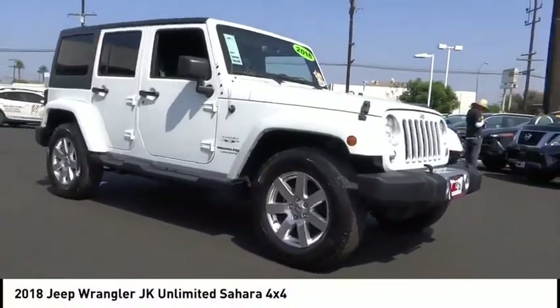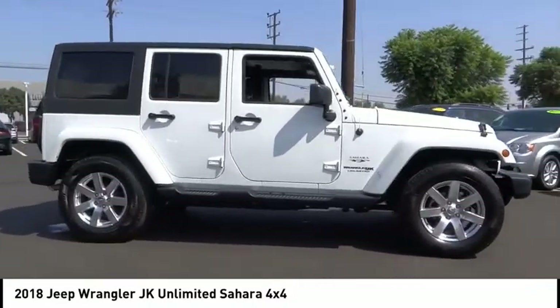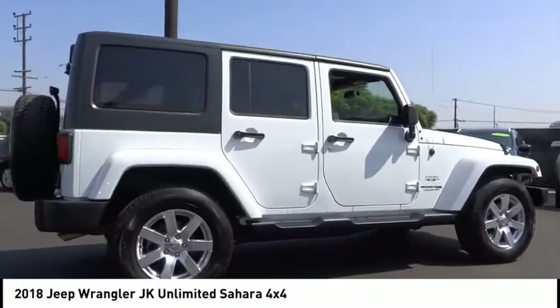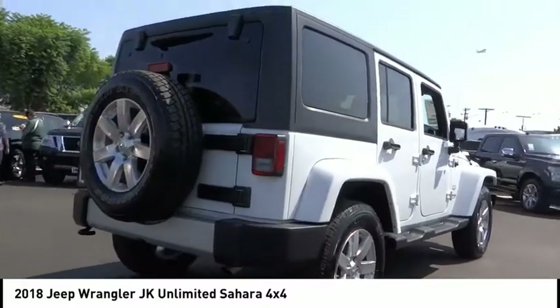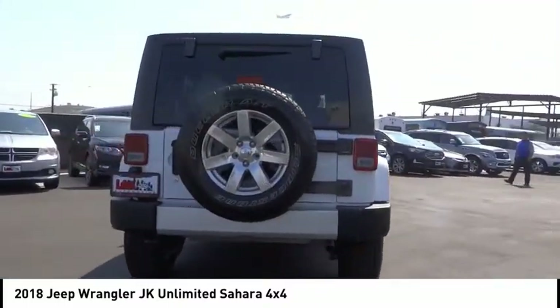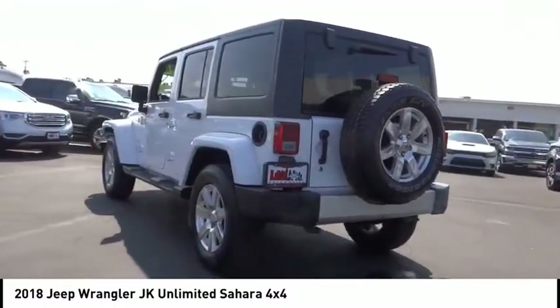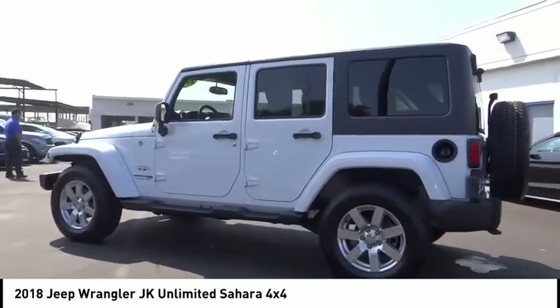Looking for the right vehicle? Check out the 2018 Wrangler JK. The Wrangler JK is built with adventure in mind — its rugged style is paired perfectly with power and performance. Not to be outdone, the interior comes equipped with plenty of technology, storage, and sound system capabilities. This vehicle has less than 45,000 miles.